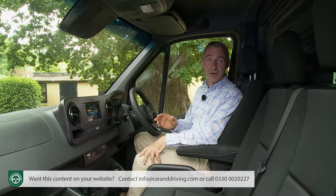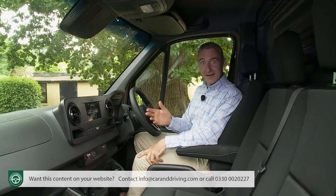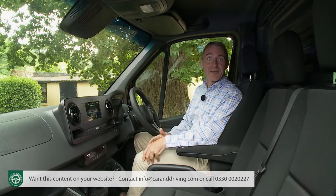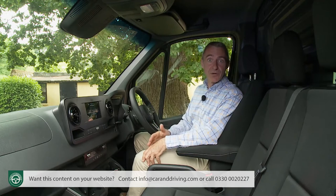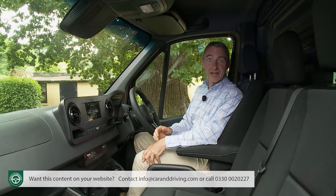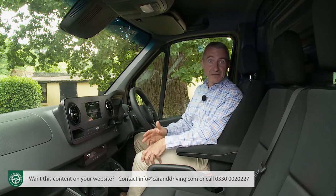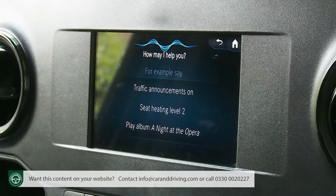All you have to say to start things off is 'Hi Mercedes' or 'Hey Mercedes' and the system will ask how it can help. You can then tell the virtual assistant what you want or how you're feeling, and in theory it'll respond accordingly. So if you say 'I'm hot', it'll turn down the heating. If you tell the system 'I'm hungry', it'll pull up a list of local restaurants. Ask 'Do I need an umbrella tomorrow?' and it'll give you a weather report.